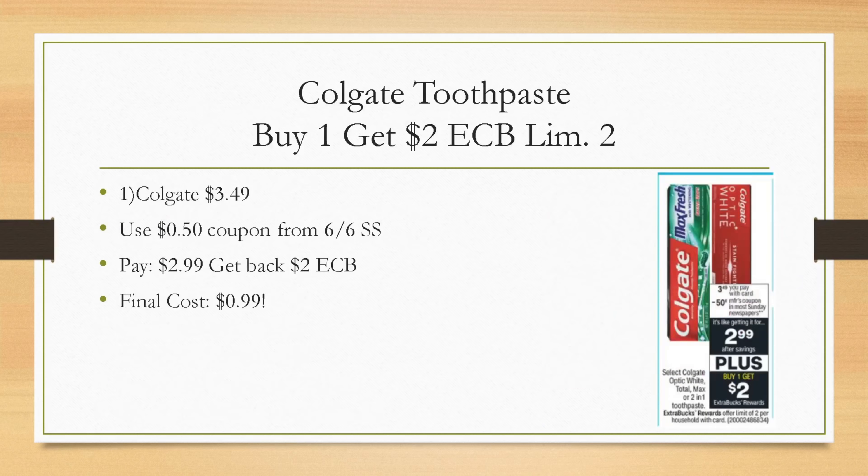Colgate toothpaste — not the best deal this week. The better deals are at Walgreens where you can get Crest and Colgate for free, so if you haven't checked out that Walgreens haul video, definitely do so. If you want to hold out until next week though, you can grab one for just $0.99. Colgate is buy one, get a $2 extra buck, limit of two. If you do the deal once, grab a Colgate included for $3.49 — we're getting $0.50 insert coupons in our SmartSource. You'll pay $2.99, get back a $2 extra buck, making it $0.99. A dollar or less for oral care is always a good price.